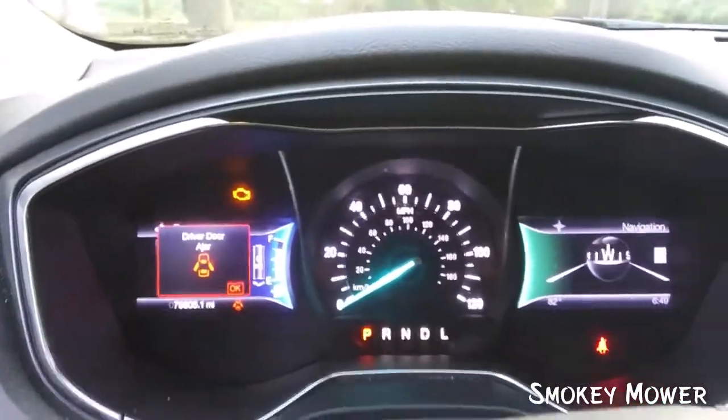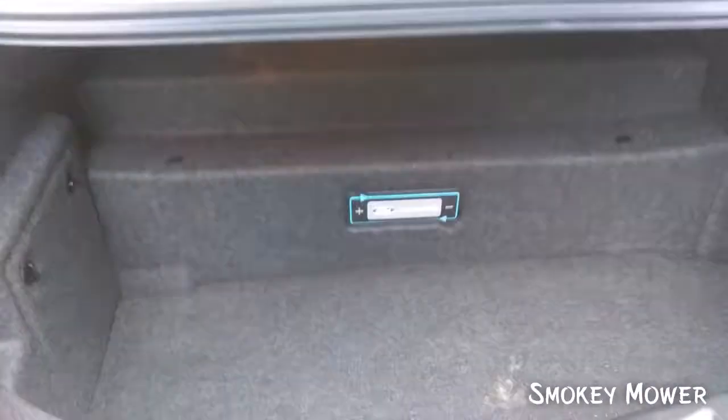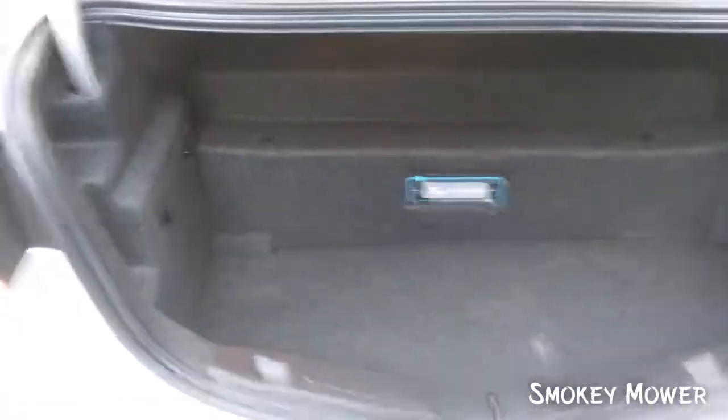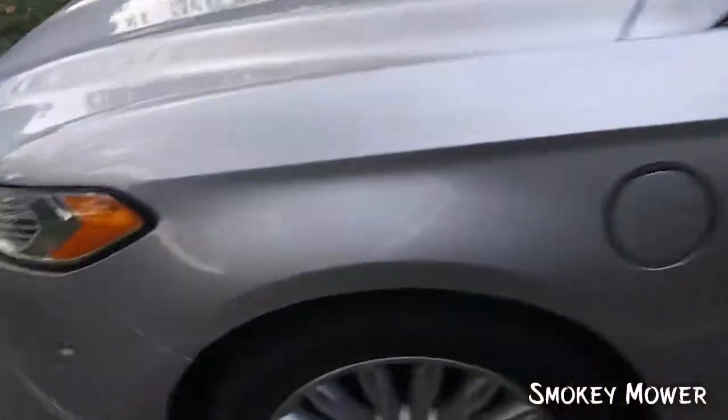We'll pop the trunk and show y'all that. This is literally it running too, but this is the downside to it — I do not have a lot of trunk room at all. I mean, I have enough, but not enough at the same time. This is literally it running right now.